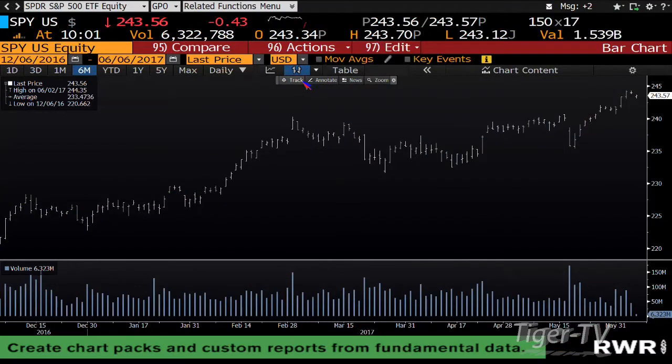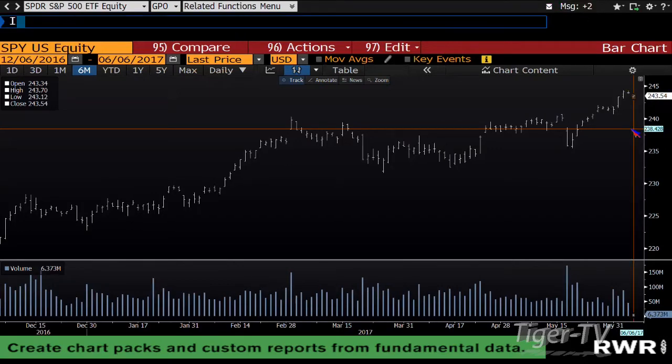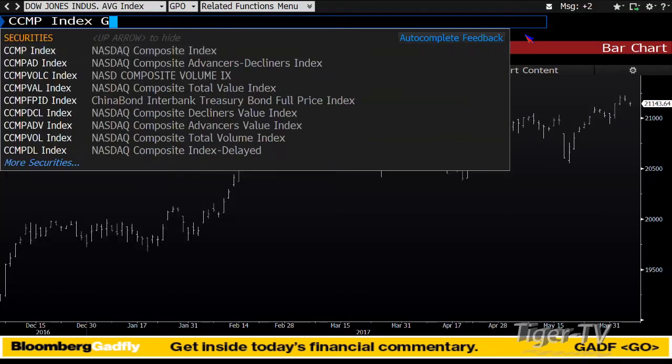Looking at the S&P, you get a sideways move — not much action. Yesterday you hit a high with a big contraction of volume: 644 million shares, today 6.3 million. Tuesday, Wednesday, Thursday you can expect more action. I do expect a little more volatility today. Dow is down 35 — we'll see if any volume comes in as we pull back slightly.